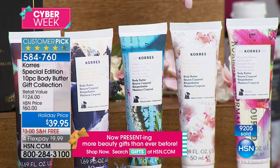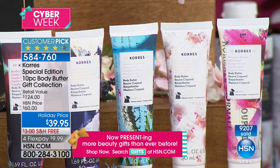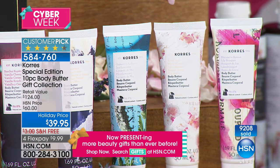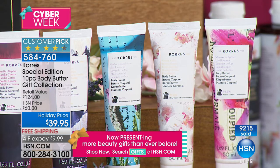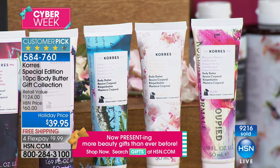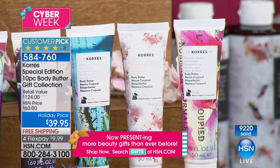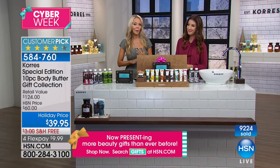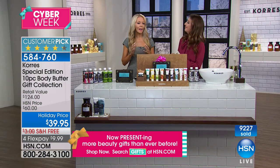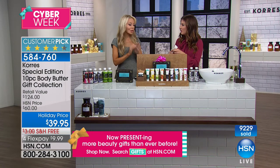White blossom has gardenia and a little bit of jasmine — we're actually going to make this in a perfume for Mother's Day because all of you asked for it. And lily bouquet has the freesia flower, jasmine, and a little bit of white musk. The reviews for lily bouquet are paragraph-long raves. But you're getting all of it.